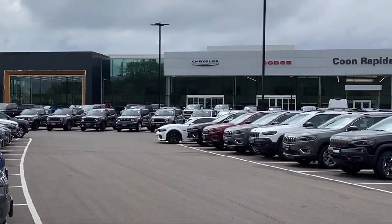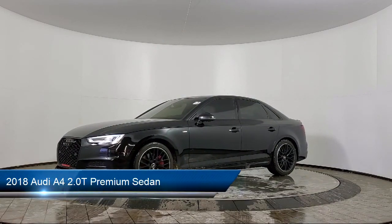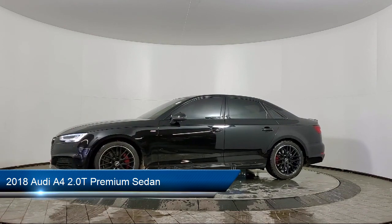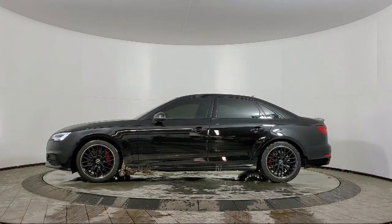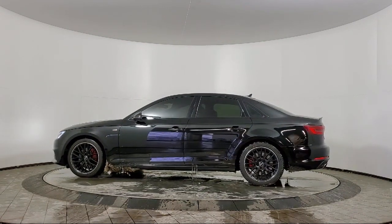Welcome to Coon Rapids Chrysler Dodge Jeep Ram. Here's a look at another one of our great vehicles in inventory. It comes equipped with heated door mirrors, heated front seats, rain sensitive windshield wipers, dual front side impact airbags, and a split fold down rear seat.